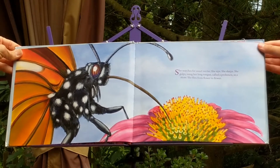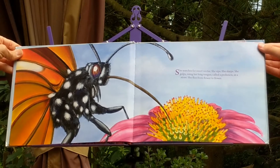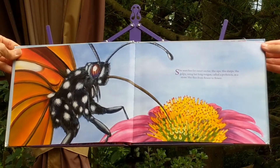She sips. She slurps. She gulps. Using her long tongue, called a proboscis, as a straw. She flies from flower to flower.